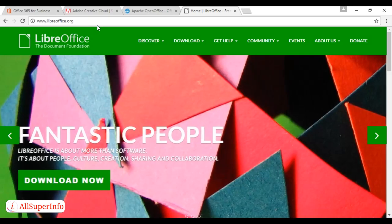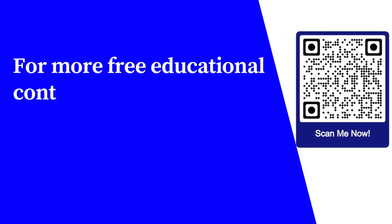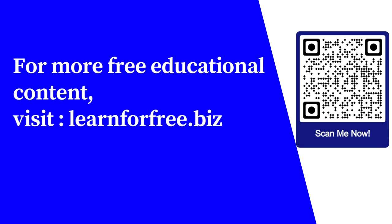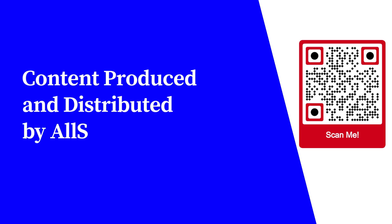And I'll let you into a little secret — I'm actually using LibreOffice Impress to make the graphics for this video. So there you go, five tools that every digital nomad needs. For more free educational content, visit learnforfree.biz. Content produced and distributed by AllSuperInfo.